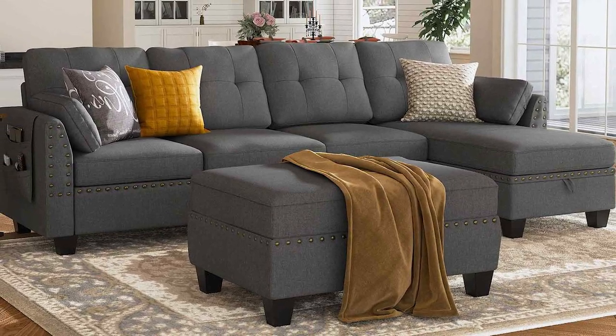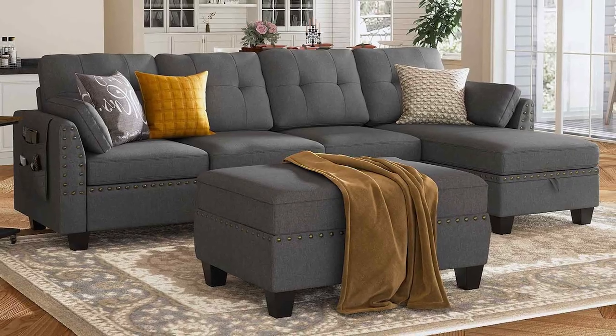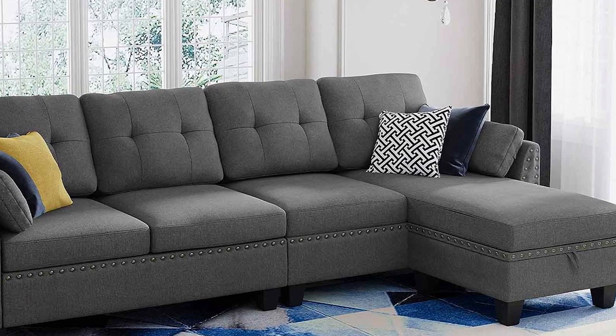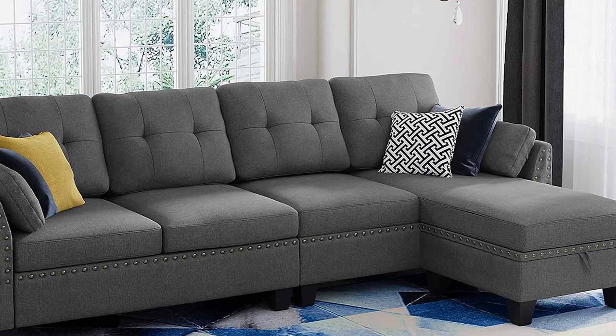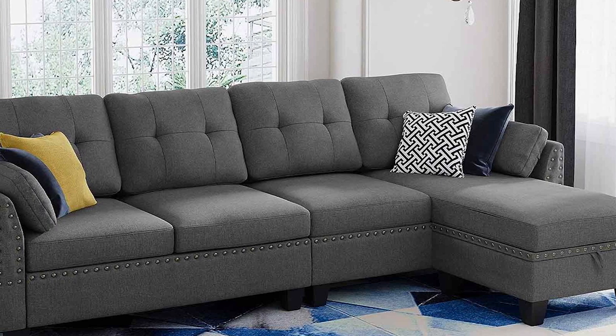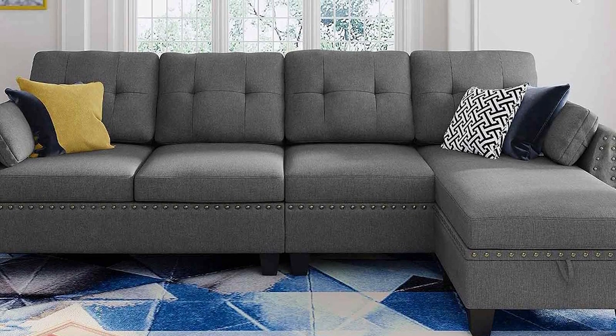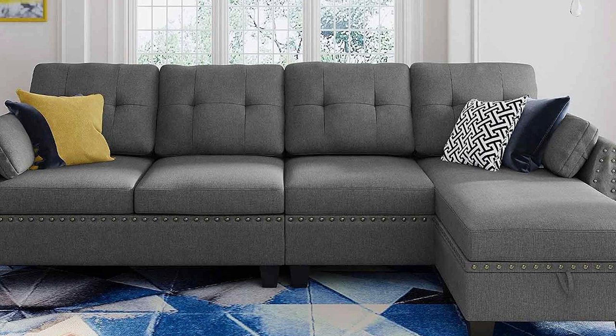One feature that truly stands out is the storage ottoman, which is a fantastic space-saving solution. It's perfect for stowing away blankets, pillows, or even board games. The overall design is chic and modern, making it an ideal choice for those who want both style and functionality in their furniture. In summary, the Hornbay Reversible Sectional Sofa Couch is an exceptional choice if you are looking for a versatile and comfortable addition to your home.